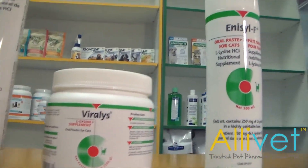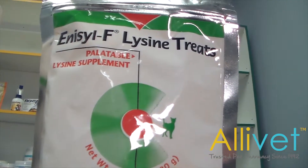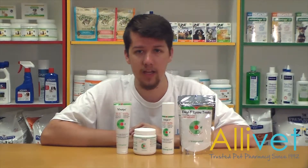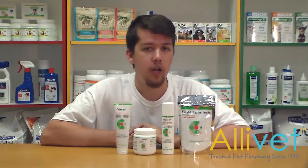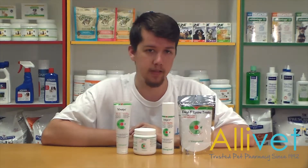This infection will last the cat's lifespan and cannot be cured. Feline herpes symptoms can be treated though using L-Lysine. Viralist comes in four forms containing L-Lysine that help treat not only the upper respiratory infection but also inflammation and other symptoms associated with feline herpes.